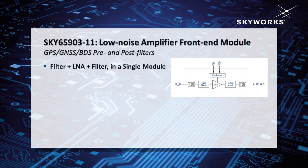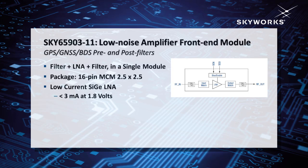The first part I want to talk about today is the SKY65903. It's a fully integrated filter LNA filter module, so it has a pre and post filter with a silicon germanium LNA. The key point about the 65903, in addition to the small 2.5 by 2.5 millimeter package size, is the low current LNA. The LNA draws less than 3 milliamps from a 1.8 volt supply. Noise figure is 1.8, gain is about 14, and again that's the cascaded filter LNA filter performance.